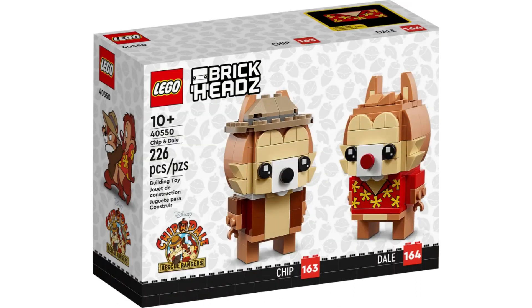Item number 40550, Chippendale. I love this set; however, I don't think it will do well in retirement. If you're lucky it will sell for $30, and you might make a $10 profit. As a result, I'm going to pass on this set.